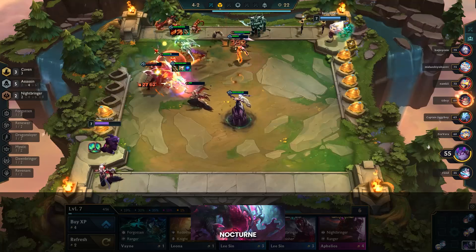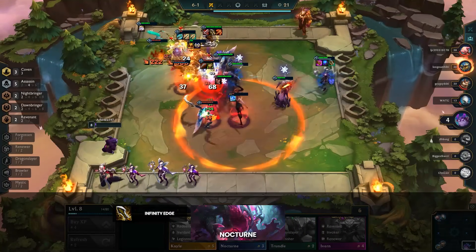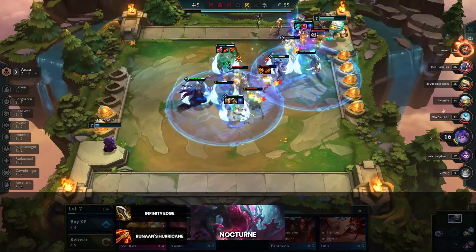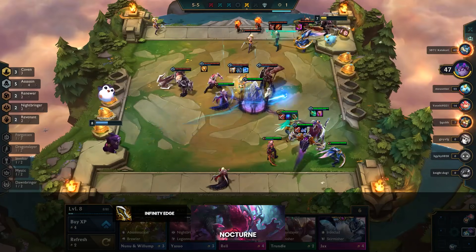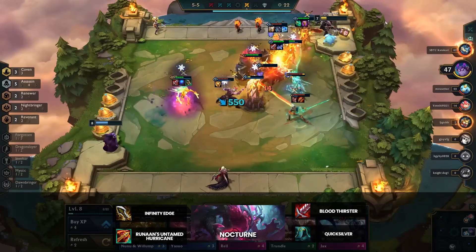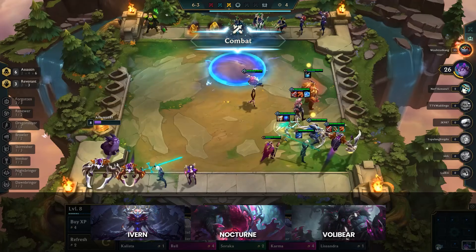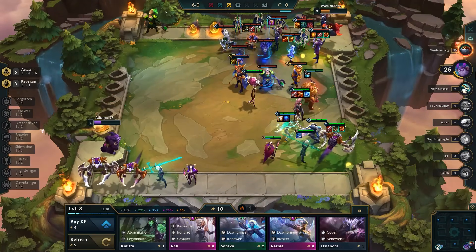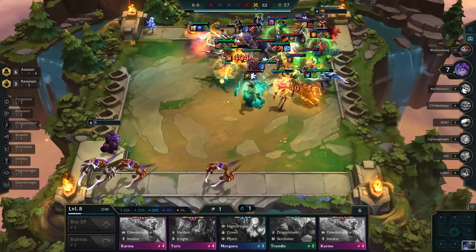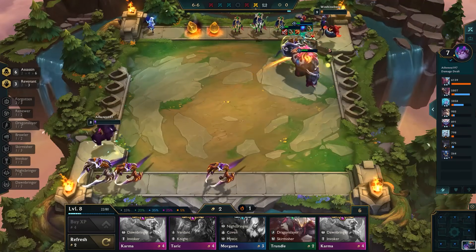Infinity Edge is by far the best item on Nocturne as it greatly increases his damage. Try to avoid Shadow Infinity Edge as his healing won't always offset the damage taken. Runaan's is also quite popular, more so than Rageblade, since you want fights to end quickly with Assassins. Shadow Runaan's will synergize better with Infinity Edge. You can also give him Bloodthirster or a defensive item like Quicksilver. The most common board at level 8 is 6 Assassin with 3 Revenant. Overall, Assassins are one of the strongest mid-game compositions, though they struggle once the top 4 is established, as positioning against them is quite easy.